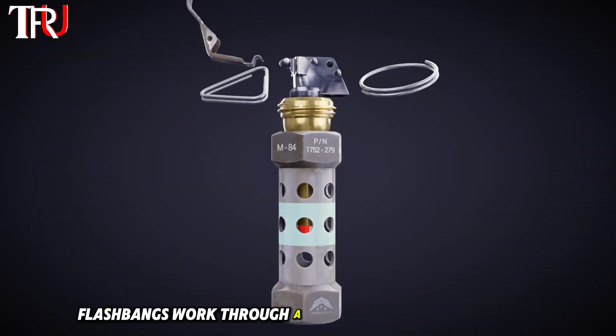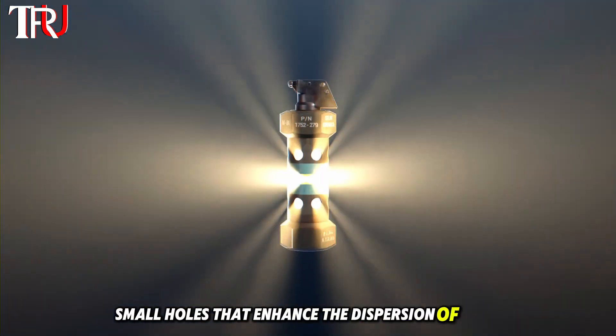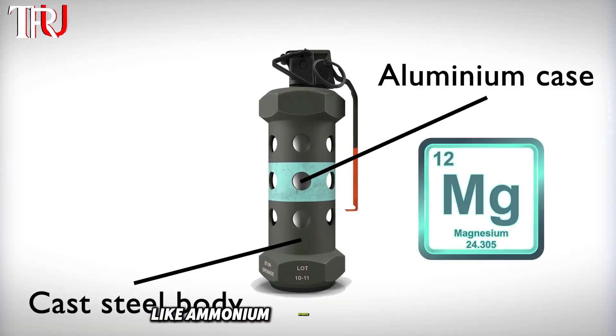Flashbangs work through a combination of clever design and powerful chemistry. The outer casing is typically crafted from steel, featuring small holes that enhance the dispersion of light. Inside, the device contains a mixture of magnesium or aluminum powder and an oxidizing agent like ammonium nitrate.